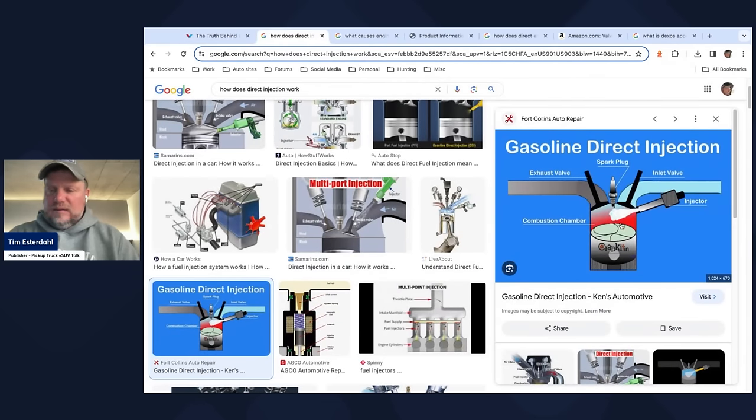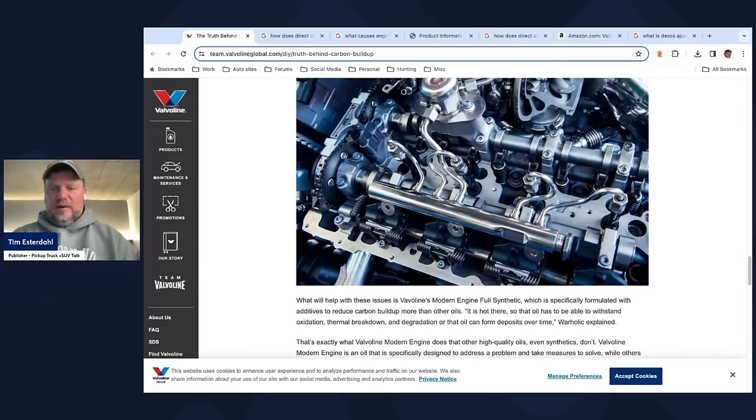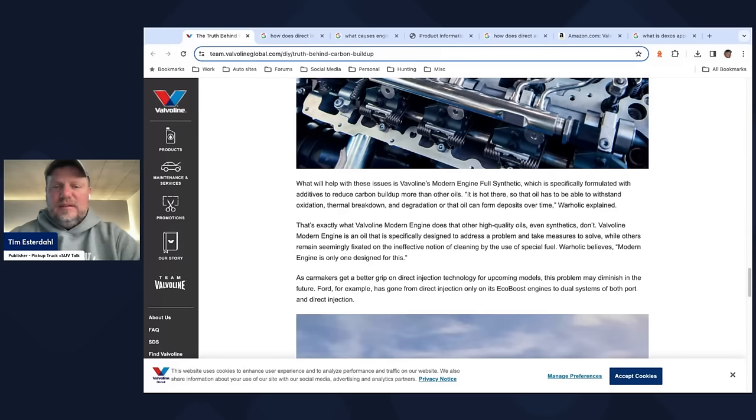So the intake valve gets carbon buildup either through oil or excess gas. Without port injection cleaning that valve, and because we're atomizing in the cylinder going out the exhaust valve, we're still going to get buildup on the intake valve. Valvoline's pitch is their Modern Engine Full Synthetic reduces carbon buildup more than other oils. The oil has to be able to withstand oxidation, thermal breakdown, and degradation that can form deposits over time. They're pitching that this oil has additives so that even if it goes past the intake valve, it doesn't build up on the intake valve stems.